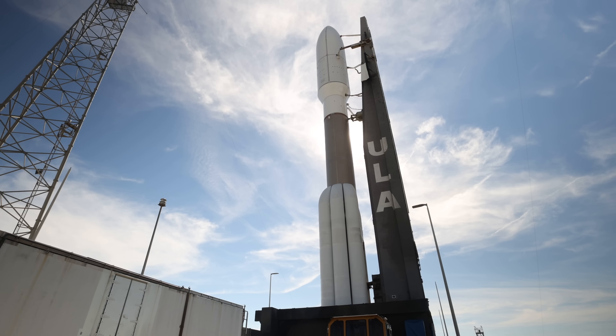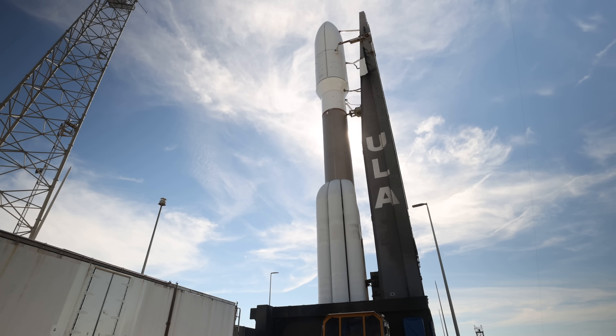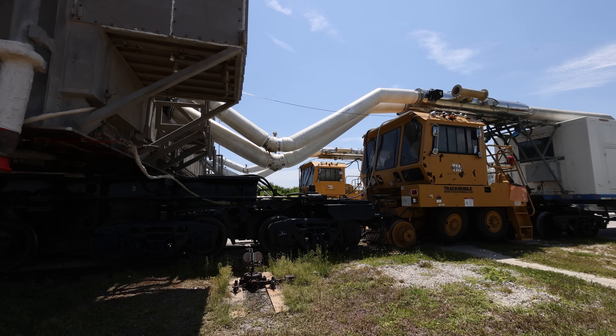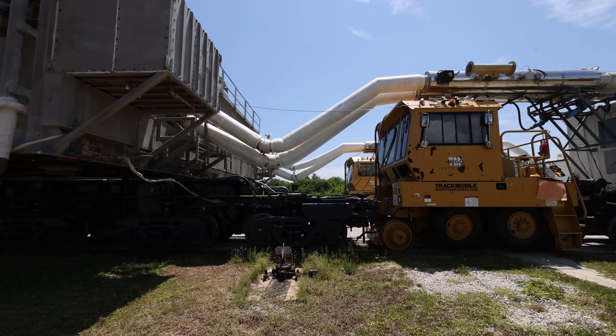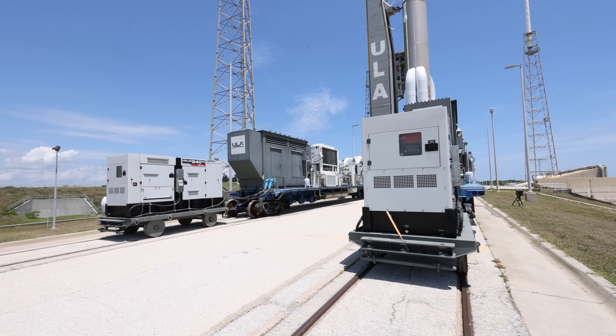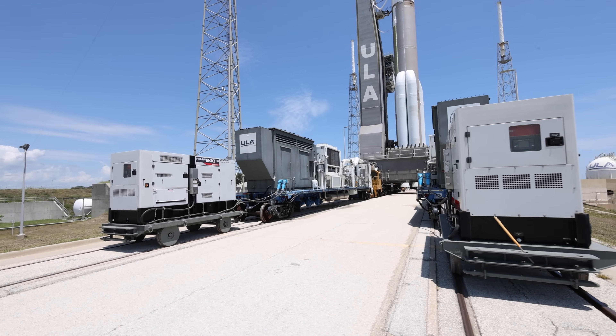The mobile launch platform supplies air conditioning, electrical, and propellant lines to the rocket. Track mobiles at the rear power the convoy, which includes an environmental control system providing air conditioning to the payload and rocket, as well as a backup generator.